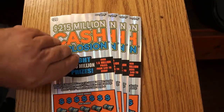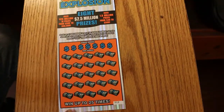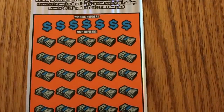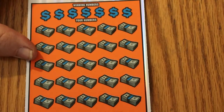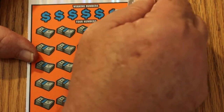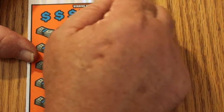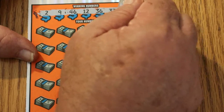Starting with ticket 12. We've got 2, 9, 46, 12, 36, 33, and 8.